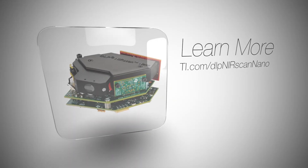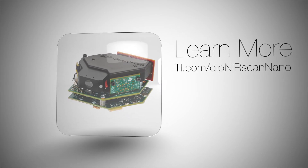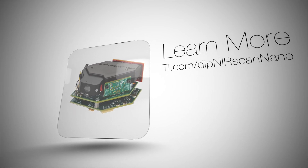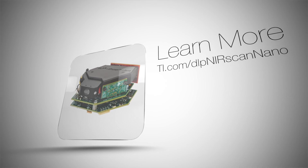Want to accelerate your mobile and affordable NIR spectrometer design? Learn more about the DLP 2010 NIR chipset and battery operated DLP Nearscan Nano EVM at ti.com/DLPNearscanNano.